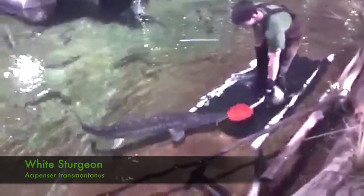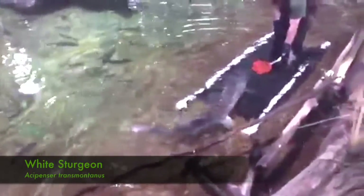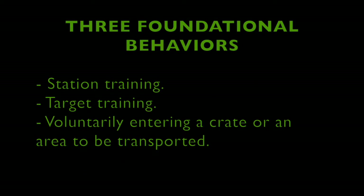To summarize and answer the question about what species my content is relevant for: it works with all of them. As we just saw with 16 completely unique species, station training, target training, and voluntarily entering crates or spaces to be transported has universal application.